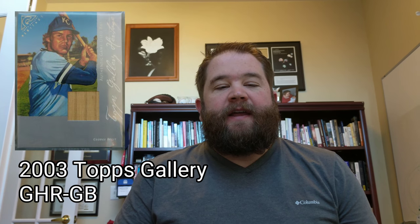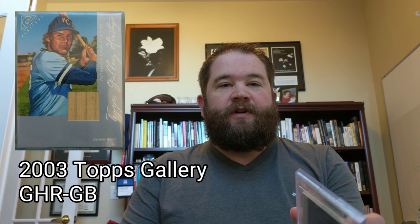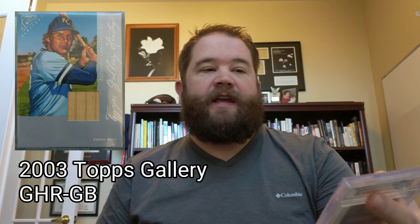Before the trip to Great Bend, Kansas, a card showed up which is actually a new edition of my collection. I got this George Brett card here — it's a 2003 Topps Gallery Heritage Relics George Brett bat card. That little piece of wood right there is actually a piece of game-used bat, so pretty excited to add that to my collection of George Brett cards.